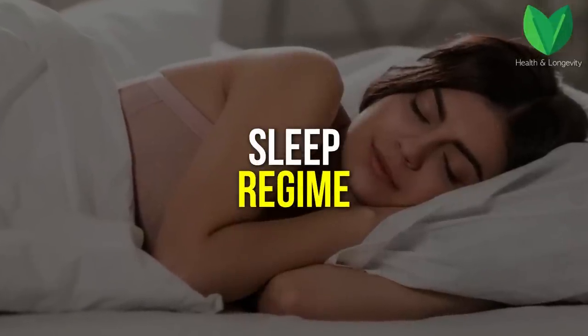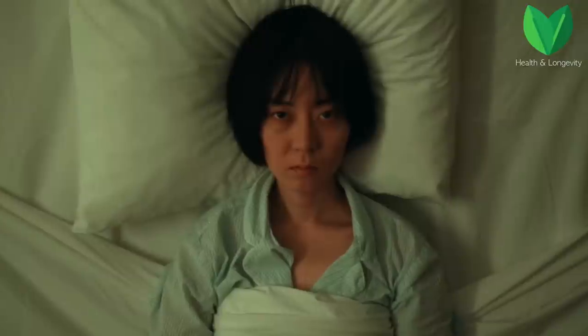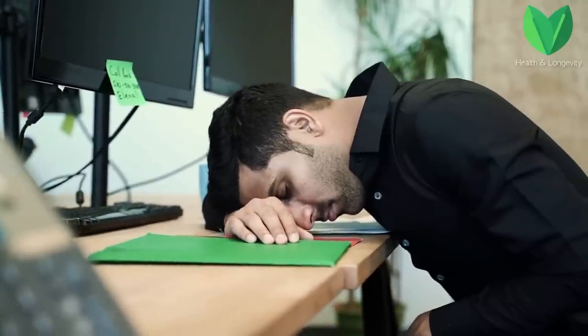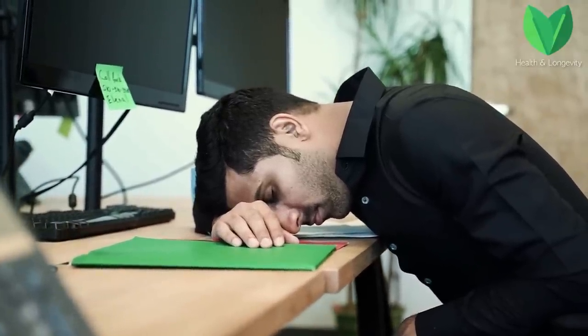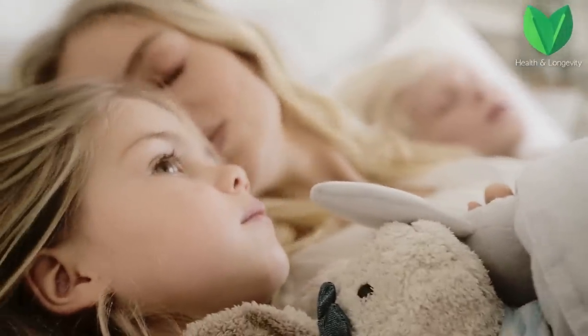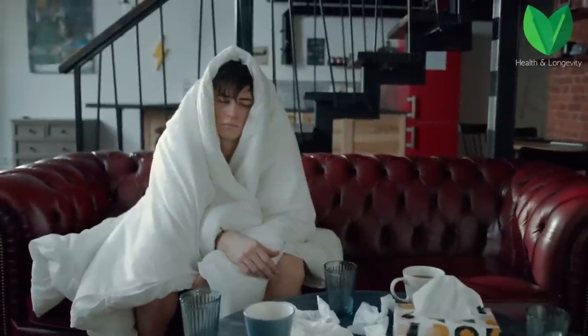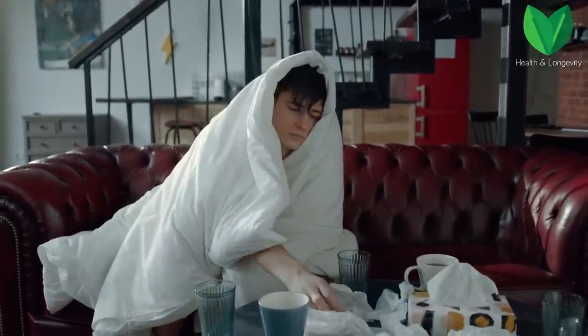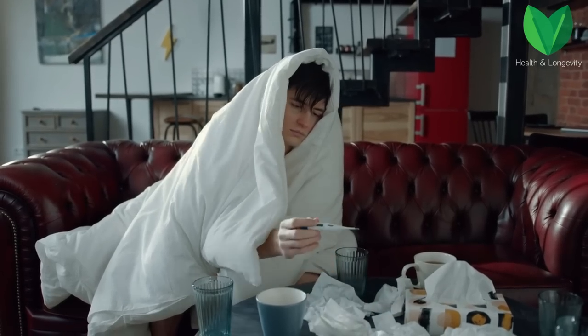Separately, it's worth mentioning the sleep regime, because nothing robs our immune system like lack of sleep. If we sleep little and poorly, our immune system weakens. If we sleep enough and soundly, immunity comes back to normal. Very often people have compromised immunity due to lack of sleep, so if you just fix that problem, everything will fall into place.